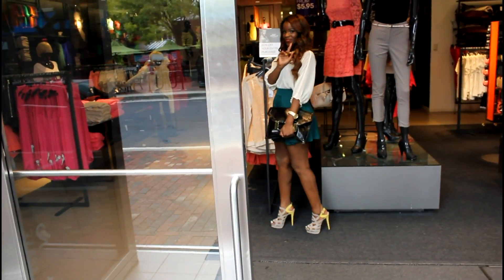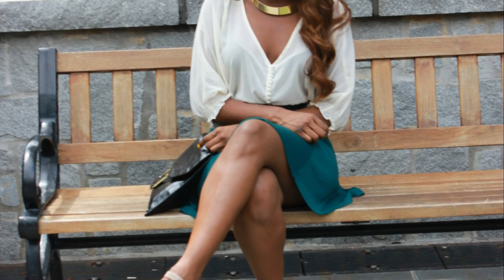If you do decide to pick them up, leave a video response below. I would love to see how you styled them, and as always thanks for watching. Bye!